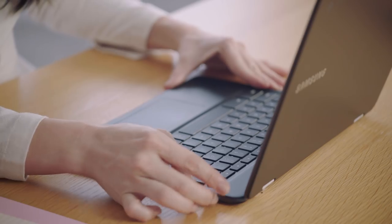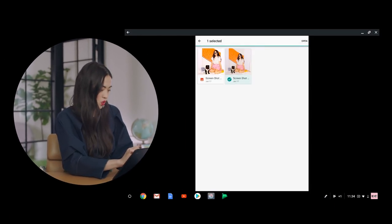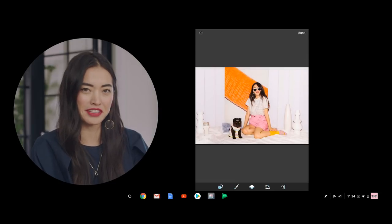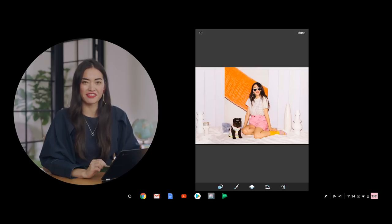So I'm going to pick a photo that I want to import. Here's one of me and my cat. She's perfect, but we're going to make her even more perfect, if you can imagine that.